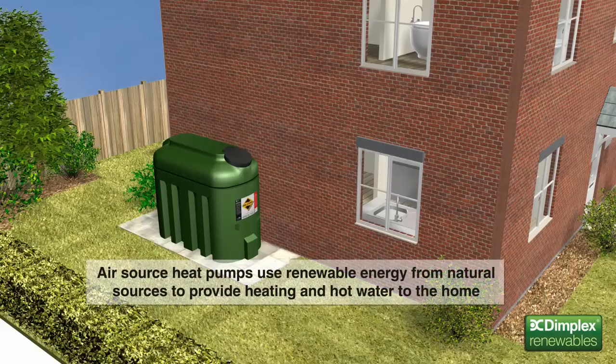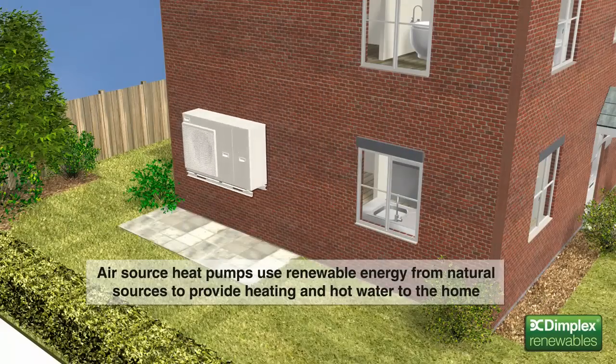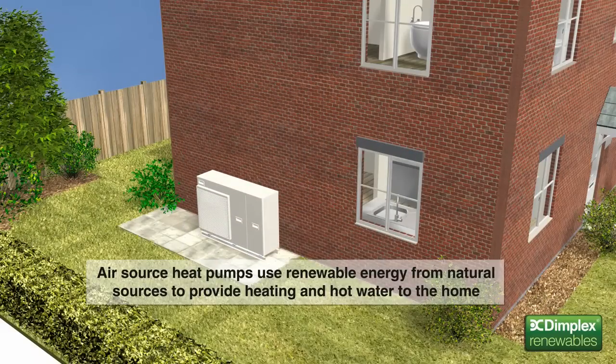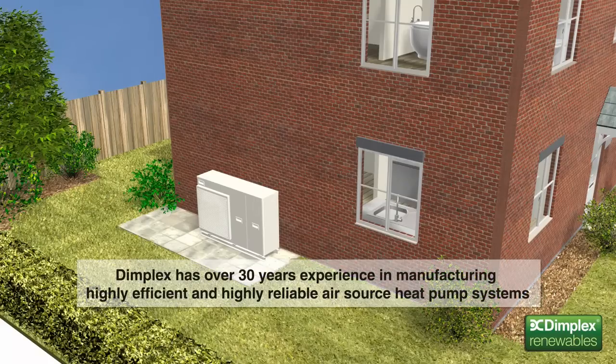Air source heat pumps, like the new Dimplex Aero, are one such solution. They use renewable energy from natural sources to provide heating and hot water for the home. Heat pumps aren't a new technology — in fact they've been used for many years in Germany and Scandinavia. And Dimplex has over 30 years' experience in manufacturing highly efficient and highly reliable air source heat pump systems.